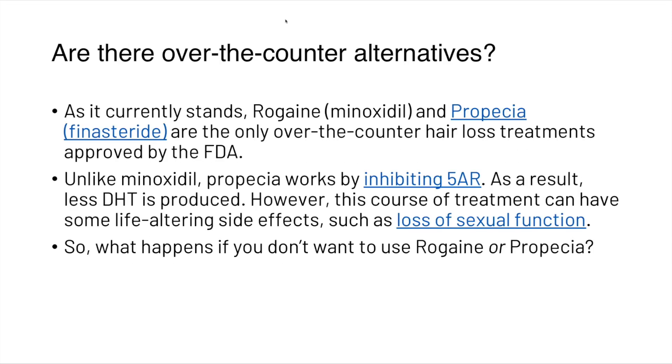When looking at over-the-counter alternatives, as it currently stands, Rogaine (minoxidil) and Propecia (finasteride) are the only over-the-counter hair loss treatments approved by the FDA. Unlike minoxidil, Propecia works by inhibiting 5-alpha reductase, resulting in less dihydrotestosterone being produced. However, this course of treatment can have some life-altering side effects such as loss of sexual function.